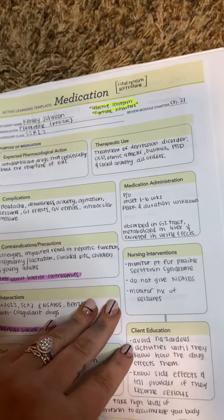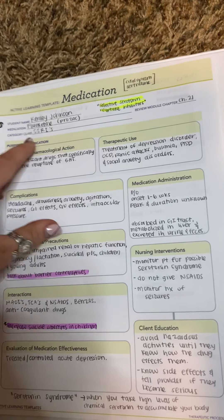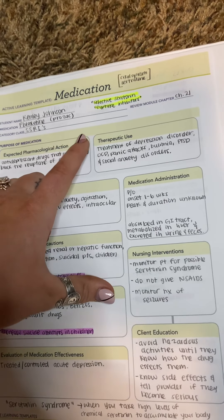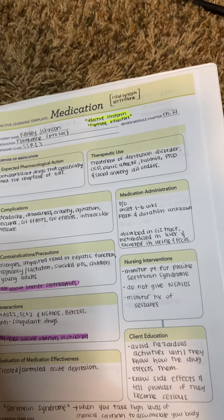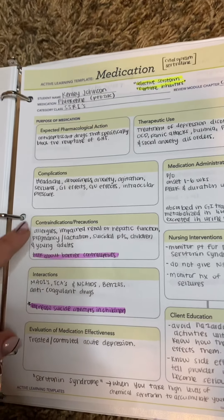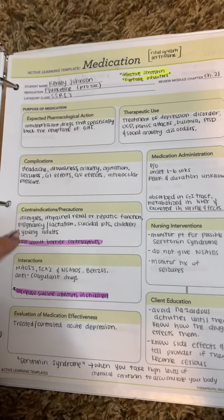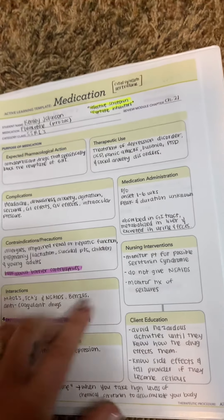For SSRIs, the drug is Prozac or fluoxetine. This is a treatment for depressive disorder. You want to talk about barrier contraceptives because you don't want a patient to get pregnant on these, and then talk about suicide risk.